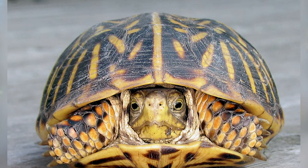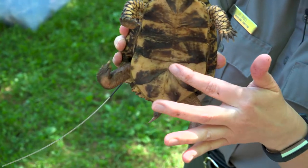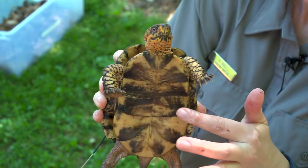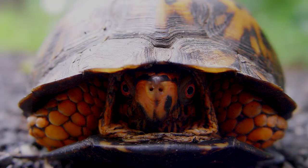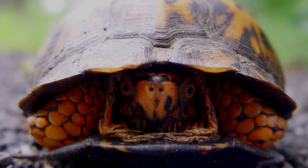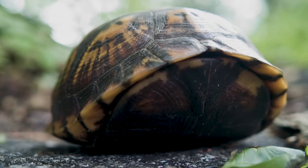The top of the shell is called the carapace, and the bottom of the shell is the plastron. The Eastern Box Turtle's plastron is unique — it has a hinge that allows the turtle to pull their entire body into their shell and then close as a defense against predators. This closing up is how they protect themselves; it's a behavioral adaptation.